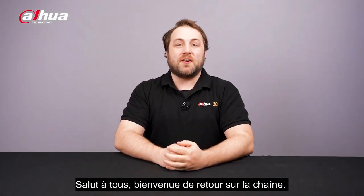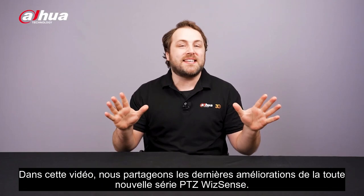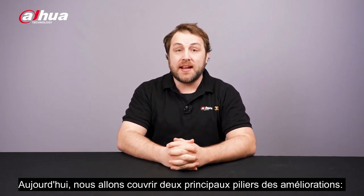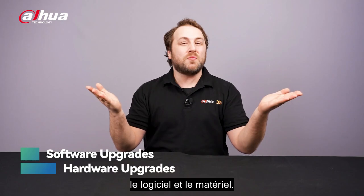Hey guys, welcome back to the channel. In this video, we share the latest upgrades for the all-new PTZ WIS Sense series. Today, we'll cover two main pillars of enhancements: software and hardware.